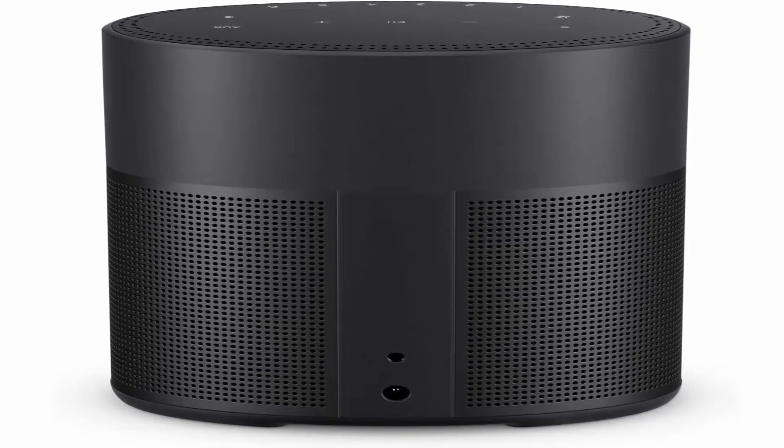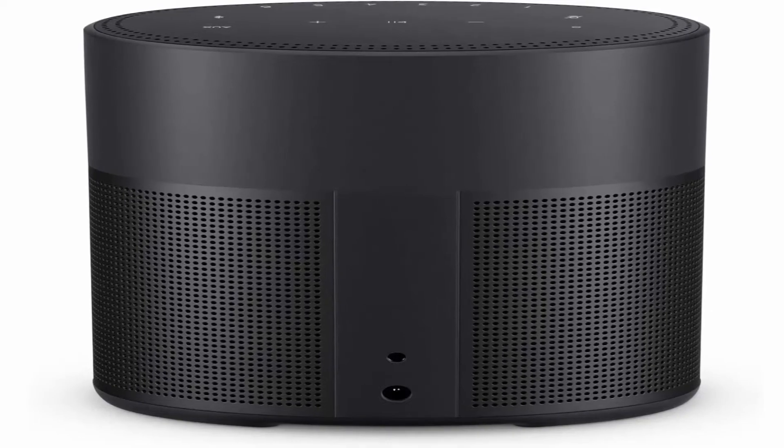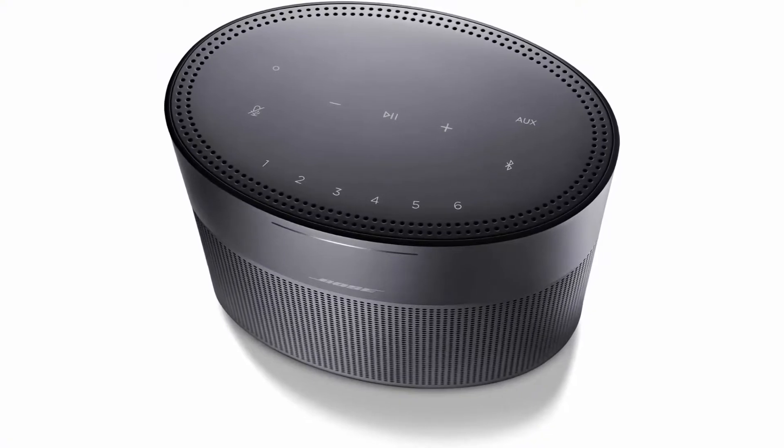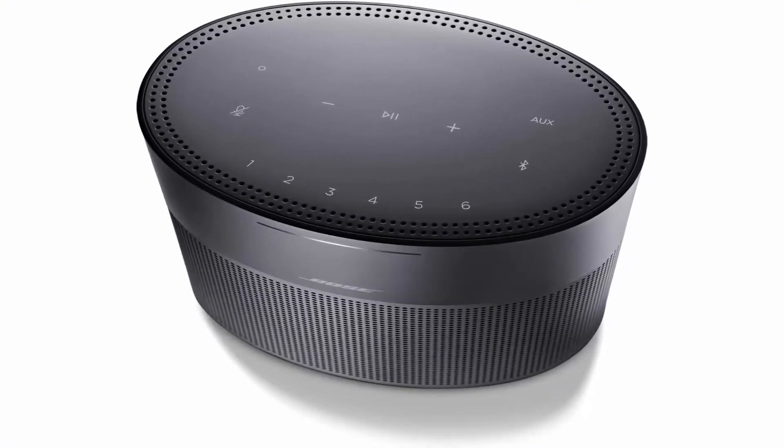Connectivity: Pair your device to this home speaker to stream your favorite music and more via a Bluetooth connection, your home Wi-Fi network, Apple AirPlay 2, or Spotify Connect.